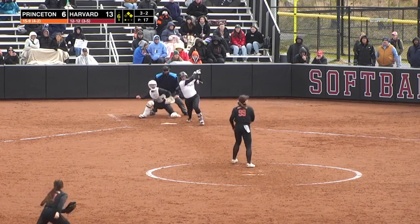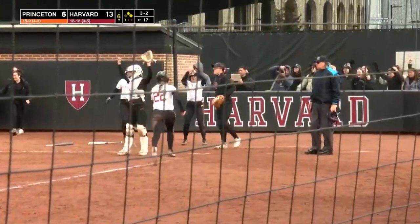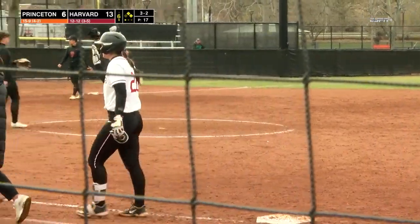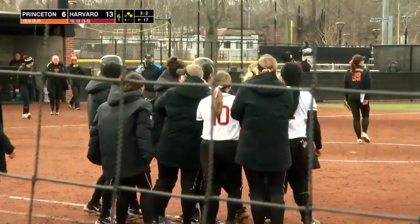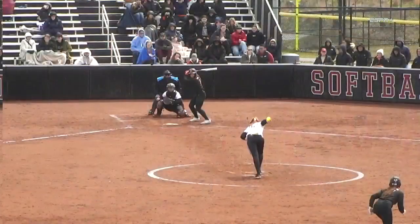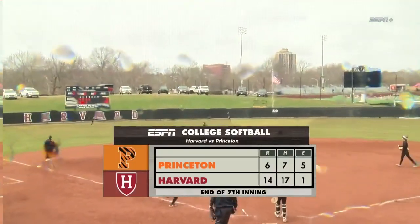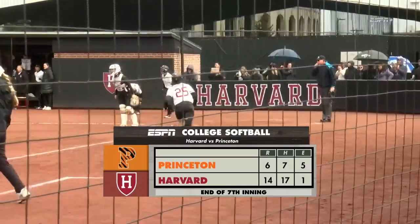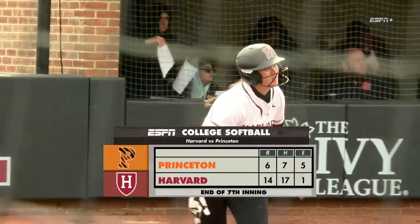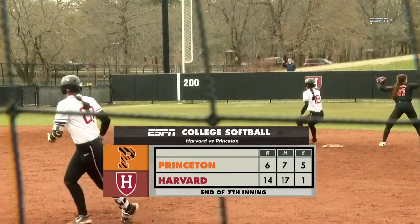Harvard has just taken it away. 3-2, launched to left center field — it's deep, and it's off the top of the wall. Blabowski scores easily and Sun stops at second. It's one of the longest singles you'll ever see, a foot away from getting out of here. With that run, Harvard moves up 14-6 and rallied from an early deficit to pick up the win. They improve to 13-12 on the season, 4-5 in the Ivy League. Princeton drops to 15-10 and 4-3 in the Ancient Eight — their five-game winning streak is in the history books. The Crimson put up 17 hits and win this one with a run rule victory by eight.